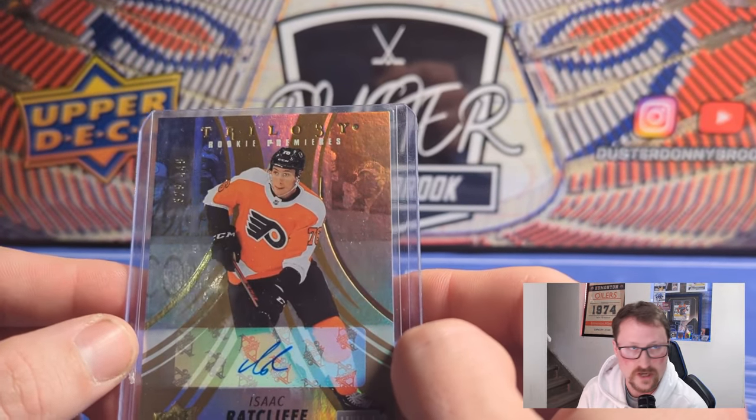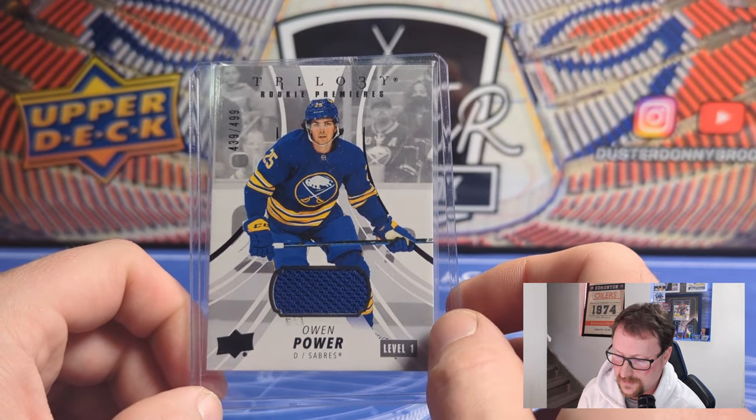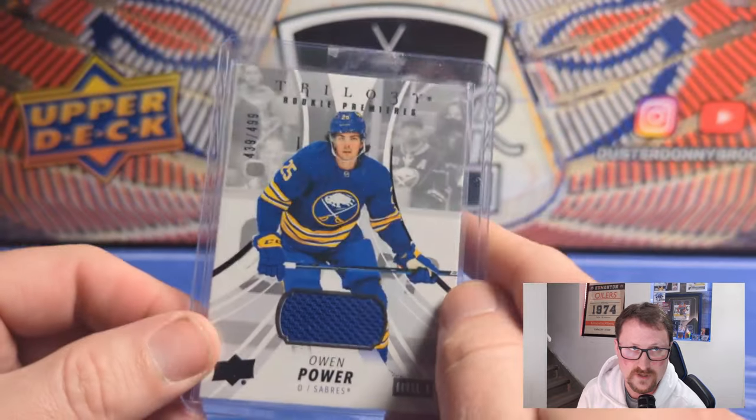And the nicest card in the box was a nice rookie Owen Power, 439 to 499. Not a super great hit — just a basic jersey swatch worn by the feature player, not game-used — but it is what it is. So that's box number one, all going to some lucky person.